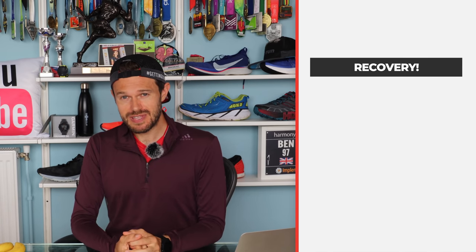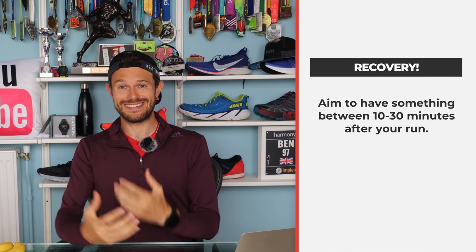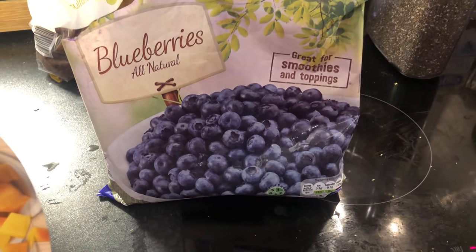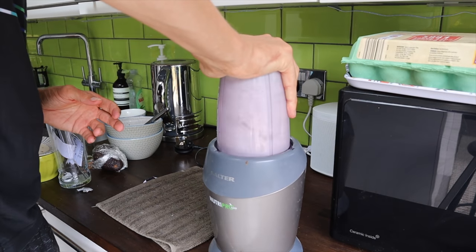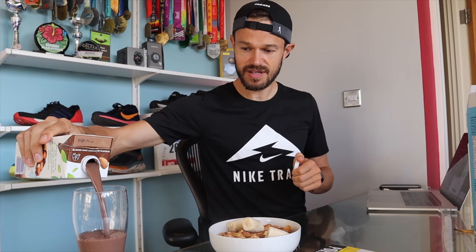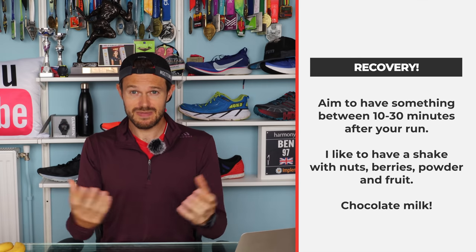Number nine is recovery. After your long run, within the first 30 minutes it's really important to get your body refueled and kickstart that recovery process and the muscles repairing themselves. I really like to make a shake by adding berries, nuts, and things to the blender, sometimes with some recovery powder, and get that down as quick as I can. A lot of elite athletes also rave about chocolate milk — you can buy the powders in the supermarket or just buy it ready made. There are dairy and vegan versions out there. I normally have a carton in the fridge ready to go to kickstart recovery.